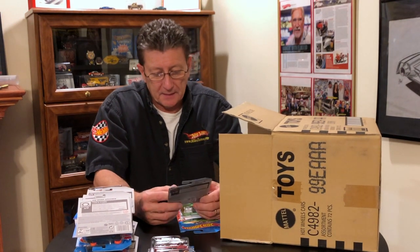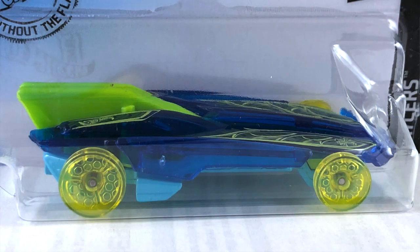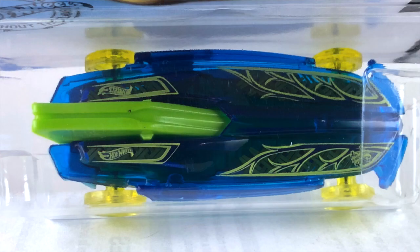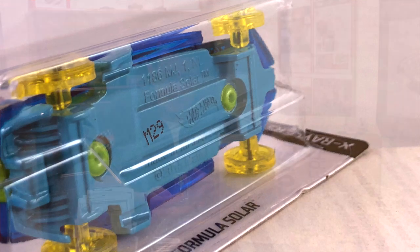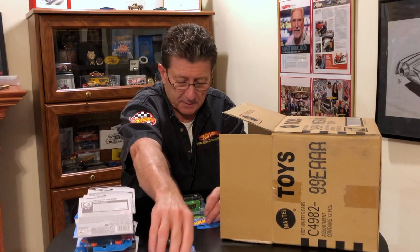We got the Hot Wheels Formula Solar, done in a transparent blue plastic body. It has a lime green wing on the back. The tampos look like dark blue and light lime green. The base is a light blue enamel metal painted base. The wheels and tires are transparent yellow skinnies all the way around.